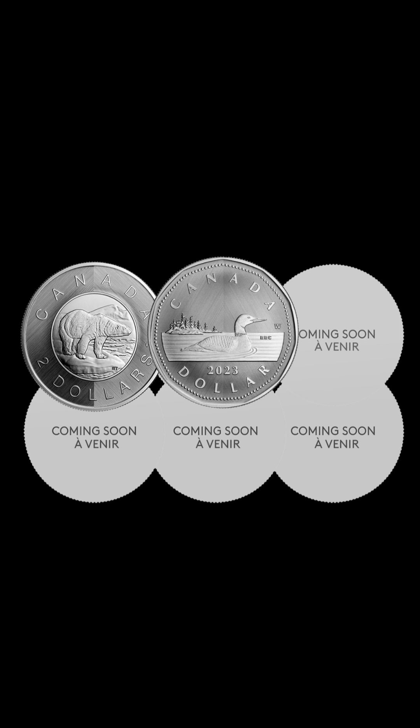You can obtain each of the six Tribute W. Mint Mark coins individually, or secure a series subscription guaranteeing you a complete set along with a complimentary wooden display case valued at $129.95. Rest assured, every collector coin from the Royal Canadian Mint is certified for authenticity with a serialized certificate. Struck in Winnipeg — the cherished Loonie of Canada.